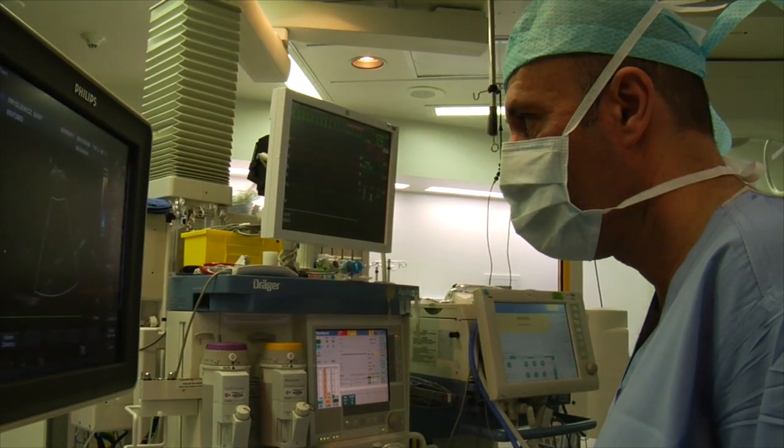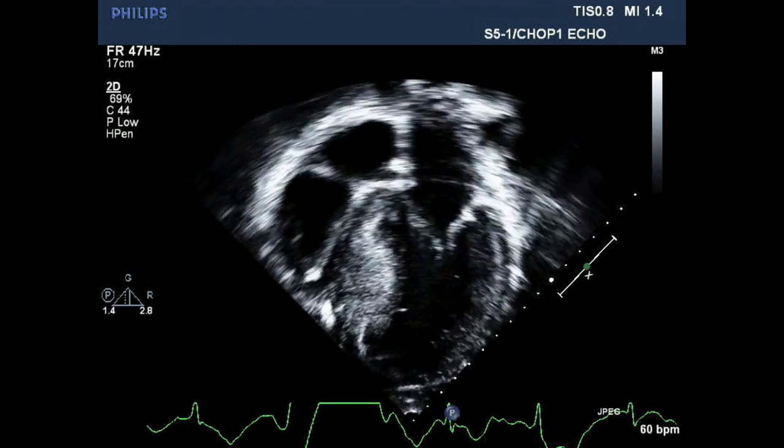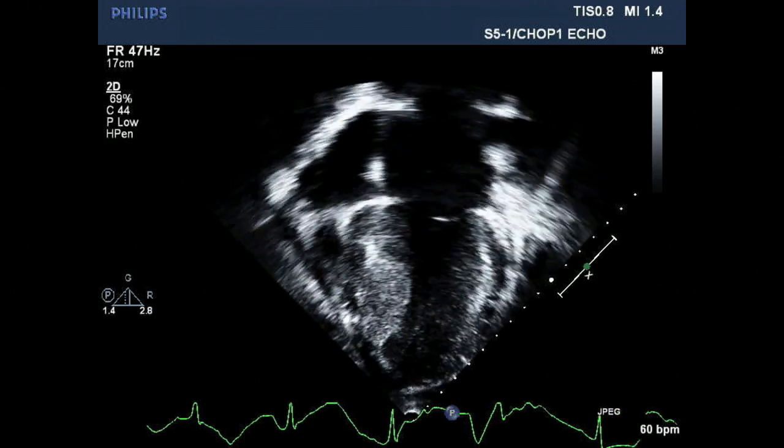The device serves two functions: it can pace the heart if it gets too slow, and it also monitors the heartbeat for rhythms that are dangerously fast.